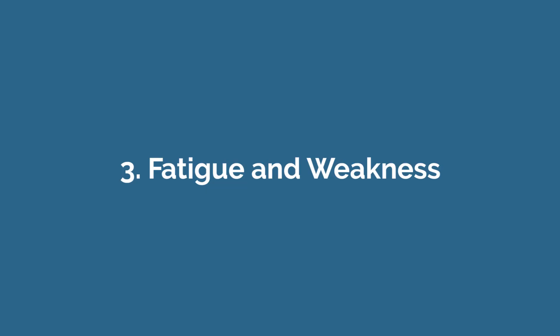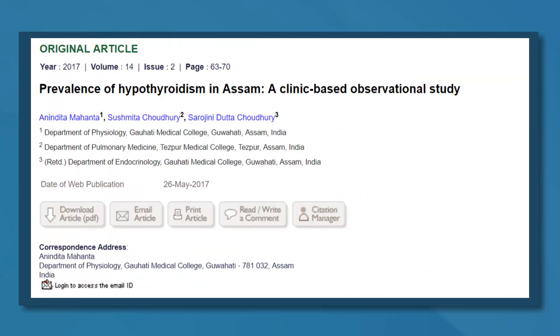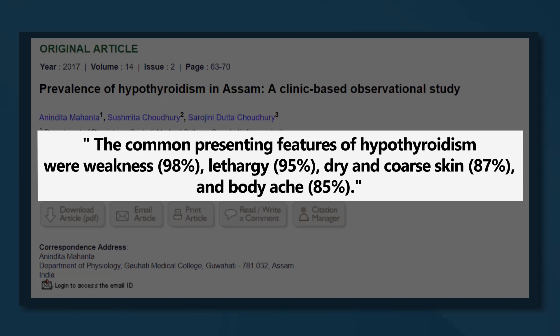Number three: fatigue and weakness. These are also really common symptoms of iodine deficiency. In fact, some studies have found that nearly 80% of people with low thyroid hormone levels, which occur in cases of iodine deficiency, feel tired, sluggish, and weak. When thyroid hormone levels are low, your body can't make as much energy as it usually does, causing energy levels to plummet. One study in about 2,500 people found that fatigue and weakness were the most common symptoms among those with low or slightly low thyroid hormone levels.